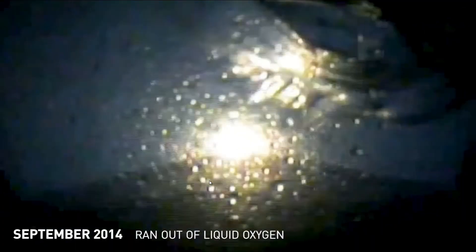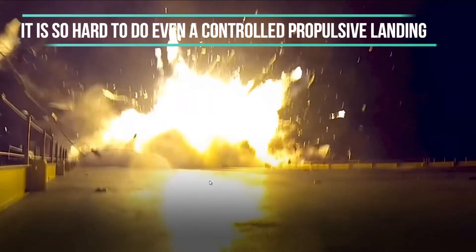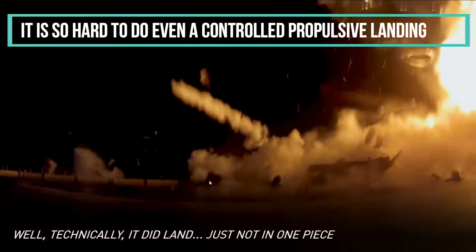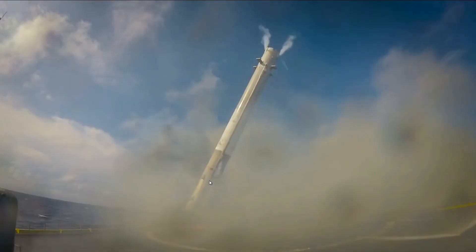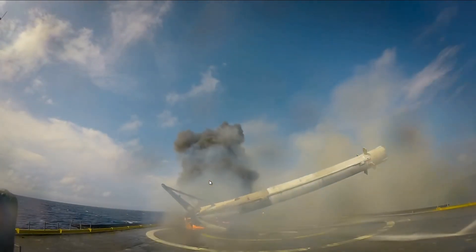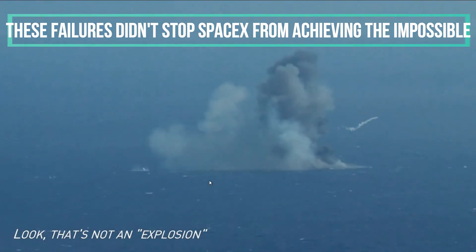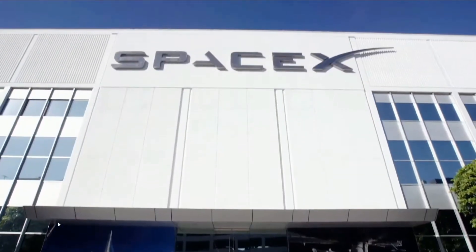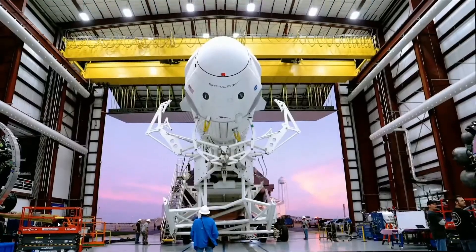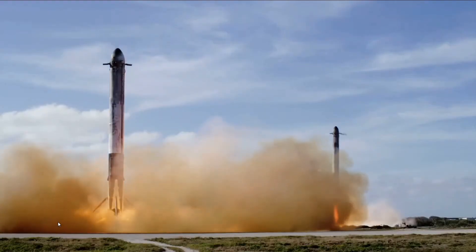SpaceX lands its first stage precisely on a drone ship at an exact location, which can't be achieved if they consider using parachutes. Splashdown is a problem because SpaceX rockets cannot be precisely maneuvered with parachutes due to weather conditions. With such a small margin of error, it would be near impossible to land the rocket with a parachute exactly on a drone ship. So since SpaceX is already adding just a little bit more fuel and landing without any problem, it is great and SpaceX will not use the helicopter recovery technique.